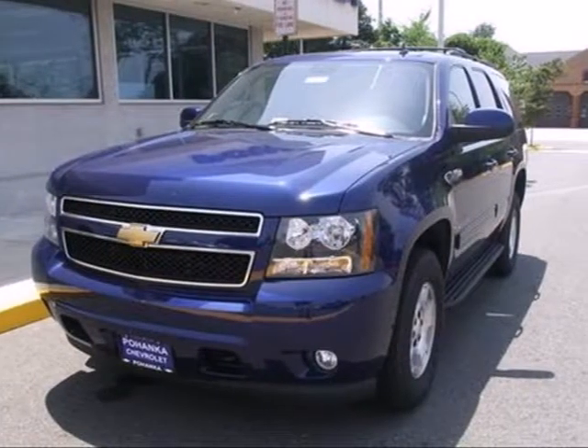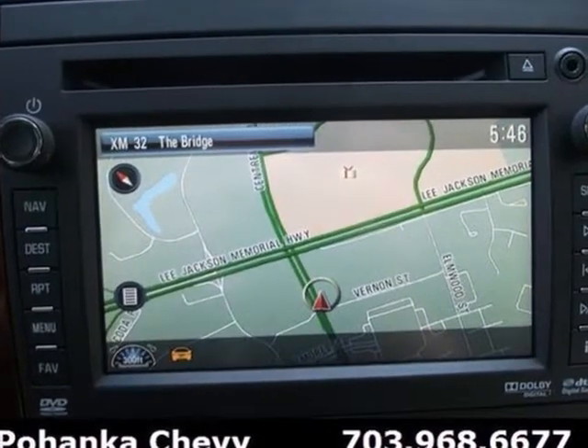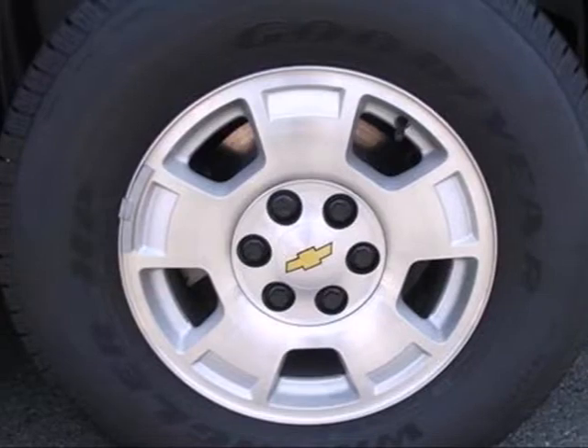Here's a 2012 Chevrolet Tahoe. Performance is the name of the game in this champion of an SUV. But it's more than just macho — it comes with all the convenience you desire.